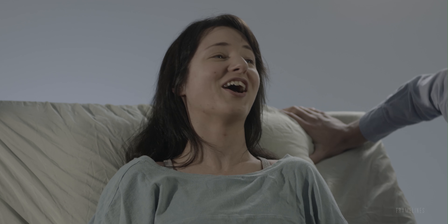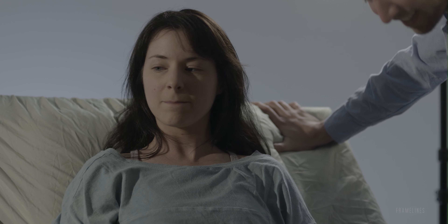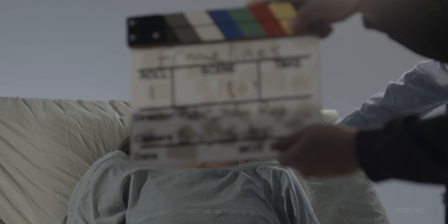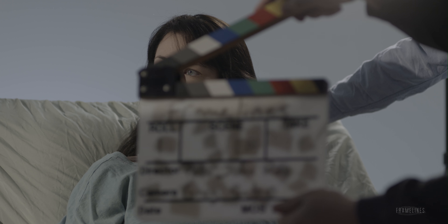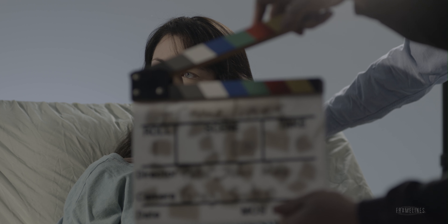Another good one. Here we go. Are you ready? Take one. We're doing a new one — gotcha. All right. Right here? Yep. Cool. Lower? There. All right. Rolling? Scene 1D, take one, marker.